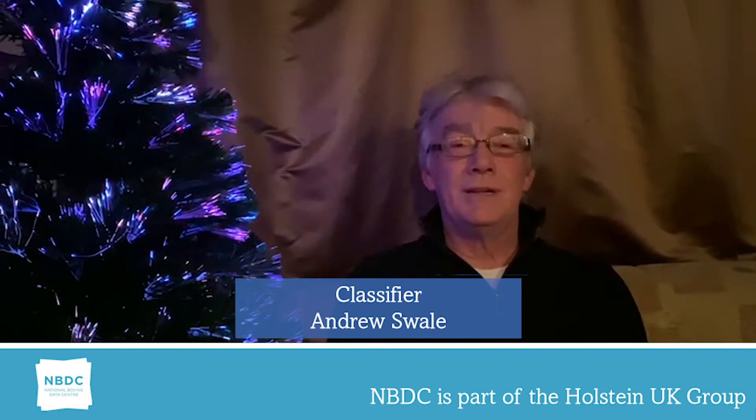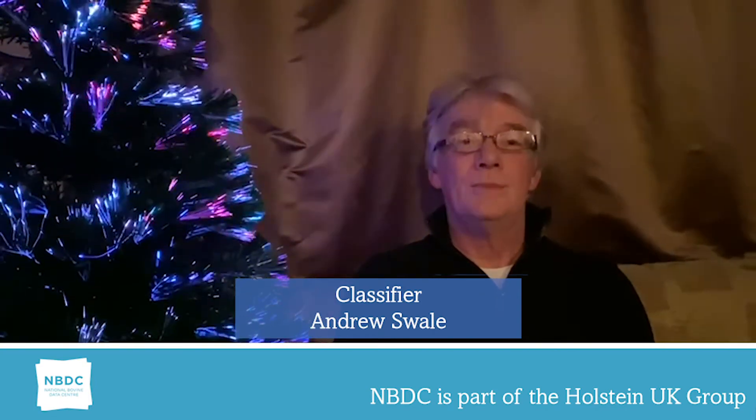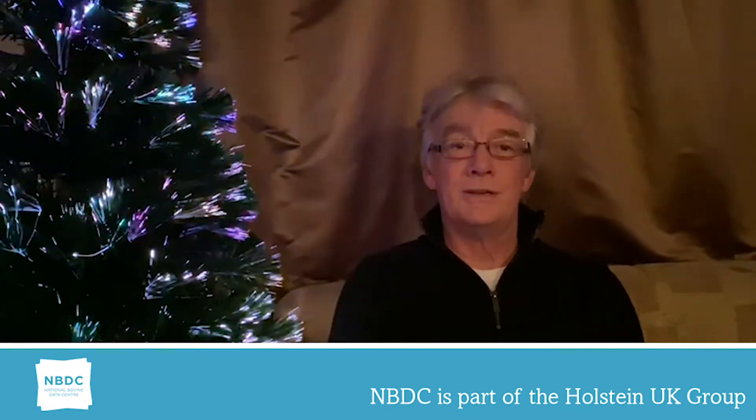Hello everyone and welcome to the latest edition of Trait Talk. My name is Andrew Swale and I've been classifying cows for 10 years now. Today I'm going to talk about perhaps one of the more glamorous traits that we assess, that of rear udder height.